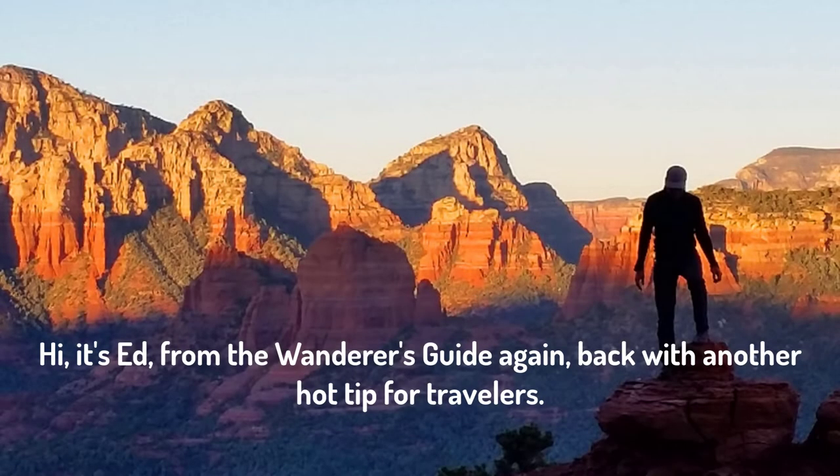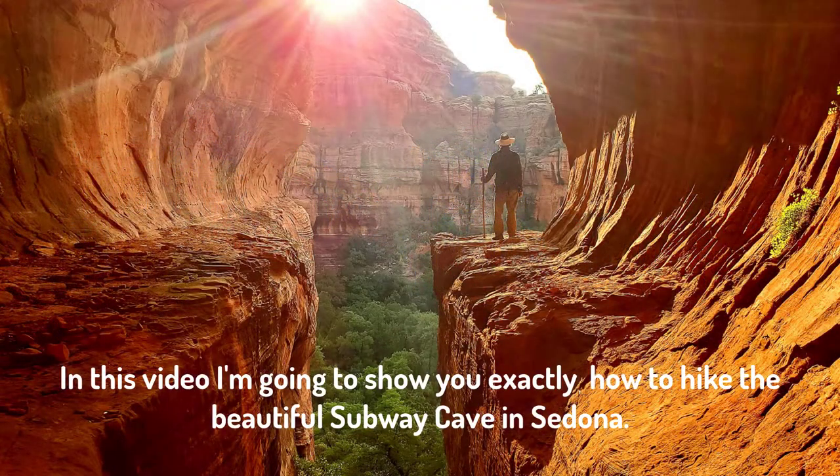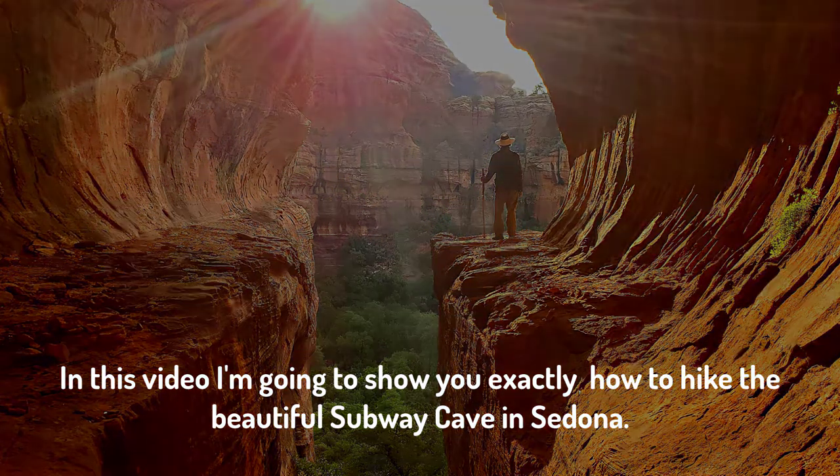Hi, it's Ed from the Wanderer's Guide again, back with another hot tip for travelers. In this video, I'm going to show you exactly how to hike the beautiful Subway Cave in Sedona.